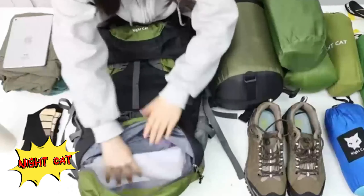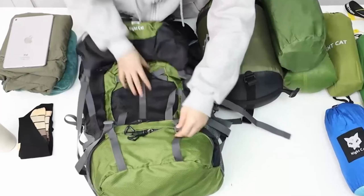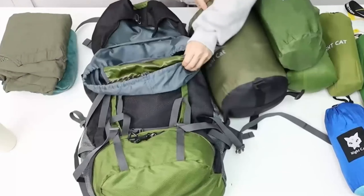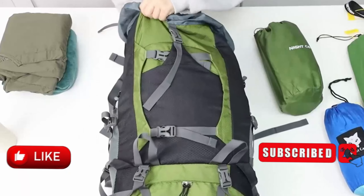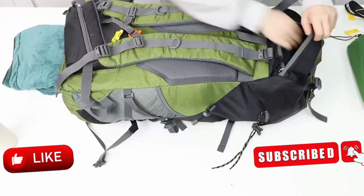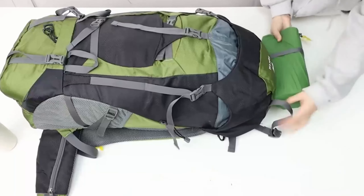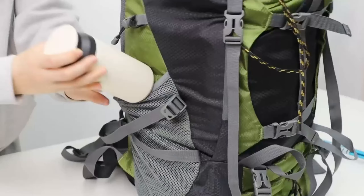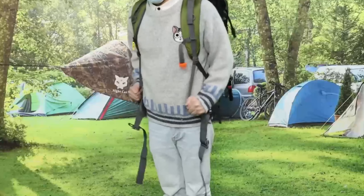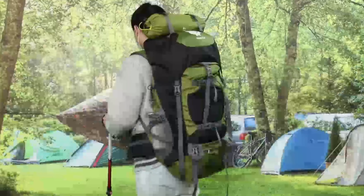Nightcat. Gear up for your next adventure with the Nightcat Hiking Backpack, the ultimate companion for serious trekkers and travelers. With a generous 70-liter capacity, it provides ample space for all your essential gear, making it perfect for long hikes, camping trips, and mountaineering. The backpack features multiple compartments and pockets for organized storage and easy access. Despite its large size, the lightweight design ensures maximum comfort with adjustable shoulder straps and a padded hip belt for even weight distribution. Built for durability with high-quality water-resistant fabric and reinforced stitching, it can withstand rugged conditions and keep your gear dry.